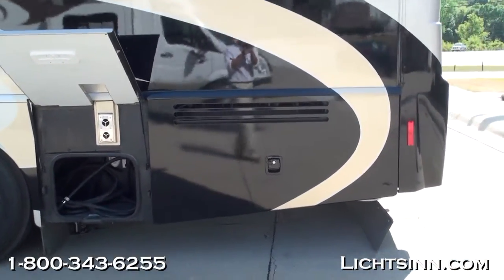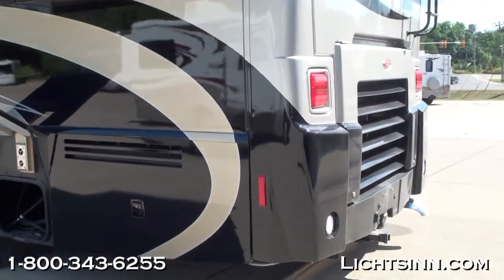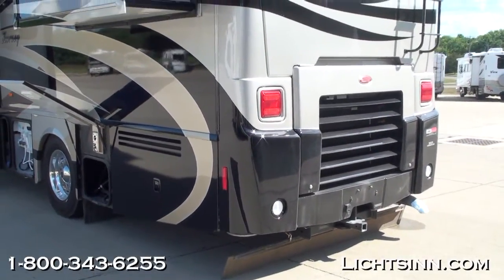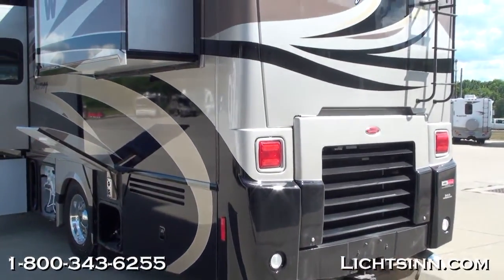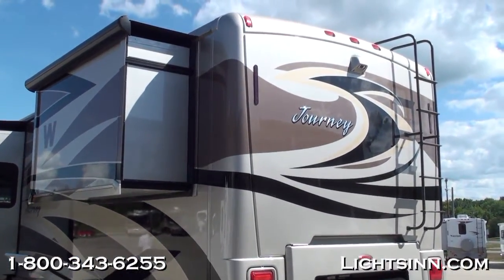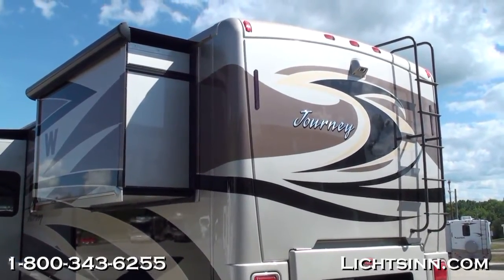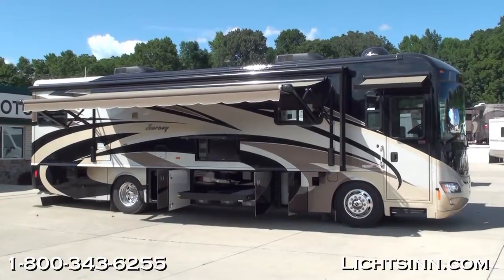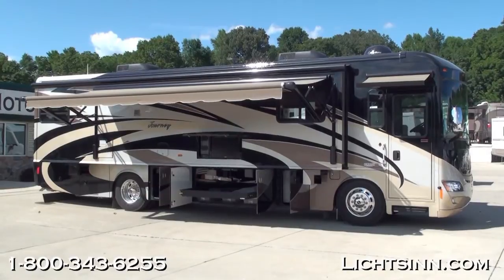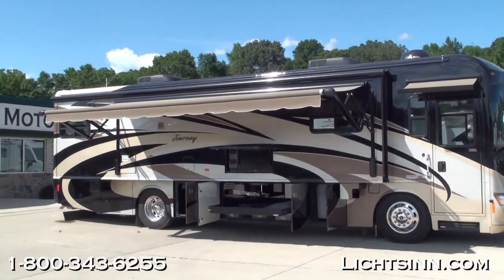The coach features 22.5-inch tires, full air ride, full air braking, and a tremendous amount of storage with the Freightliner Maxim chassis — 181 cubic feet of storage. The compartment tray lockers slide out. In the basement area you can see where the glass mat battery housing is for the all-new residential refrigerator package. At the rear is a beautiful one-piece end cap with a rear ladder, and a rear-view camera monitoring system.